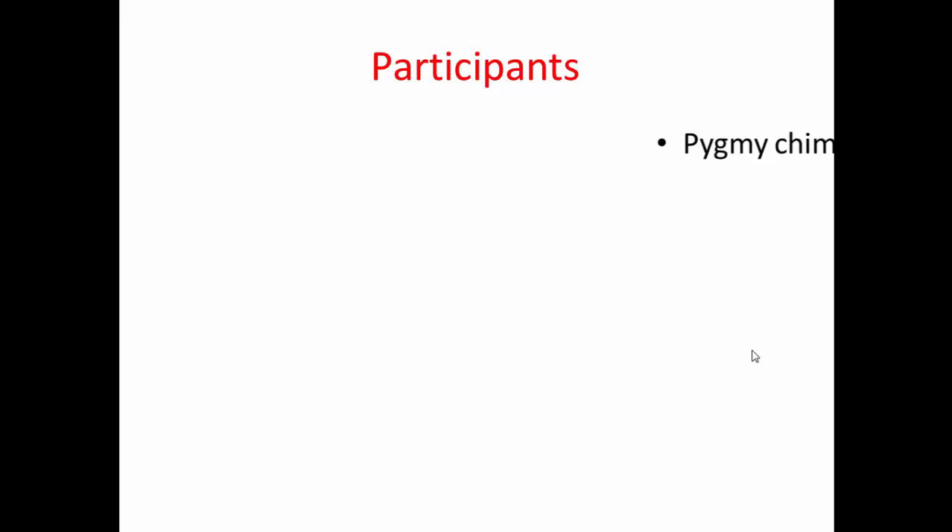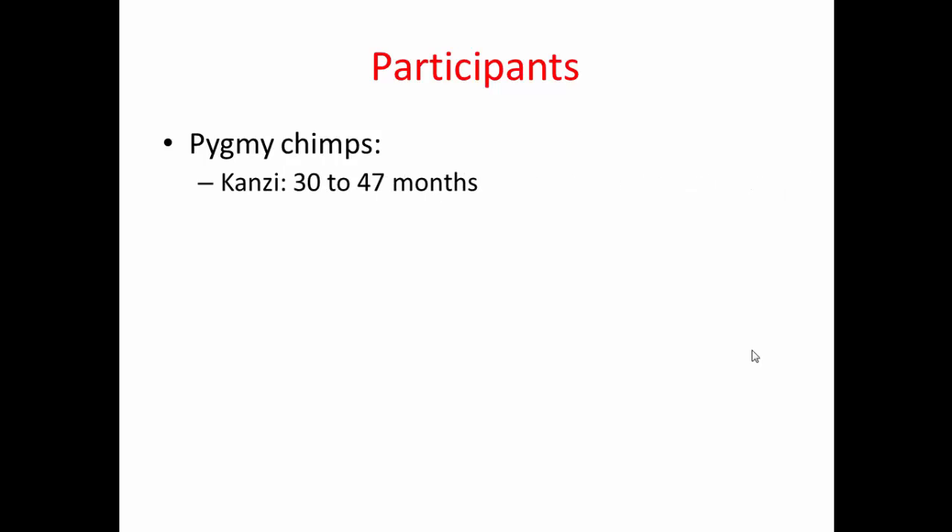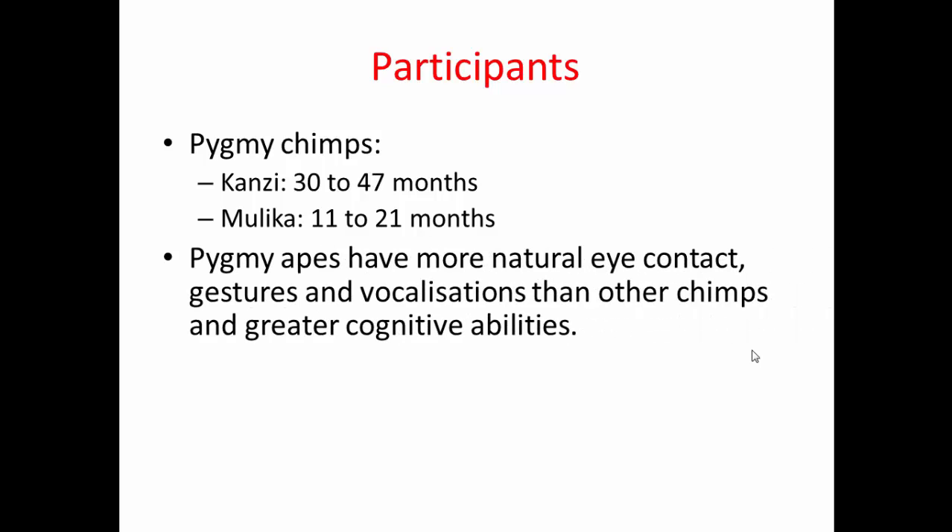There were four participants in the study. Two were pygmy chimpanzees: Kanzi, who was probably the main participant, aged 30 to 47 months at the time of filming, and Malika, his younger sister, aged 11 to 21 months. The reason pygmy chimpanzees were used is because they hadn't been formally studied in language acquisition as many other chimpanzees had, and there was some indication they might perform better — they have more natural eye contact, gestures, and vocalisations.